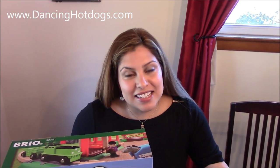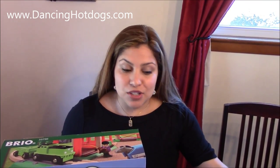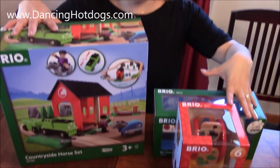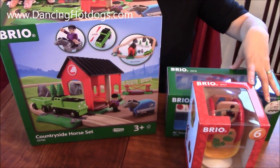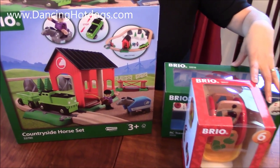Hi everyone, it's Davina Rodriguez with DancingHotDogs.com. With Easter just around the corner, we got some great new toys to check out with you. I actually at Toy Fair discovered a company that was new to me. It's called Brio. It's a Swedish toy company and they've been around for about a century.